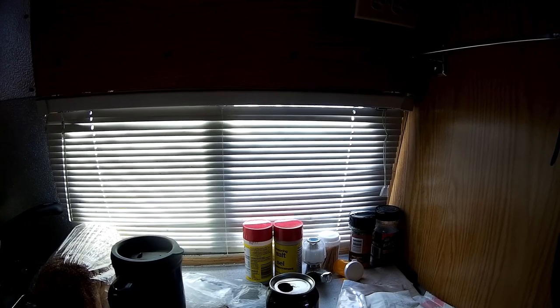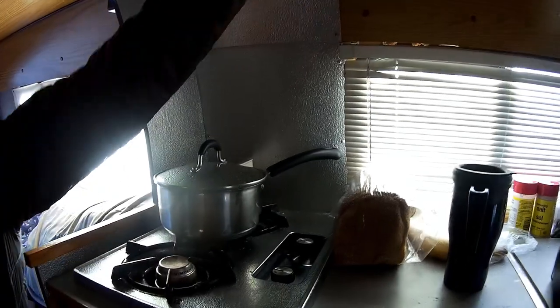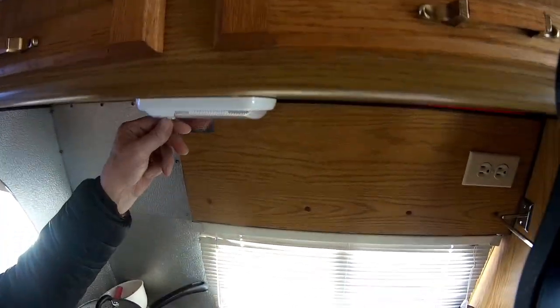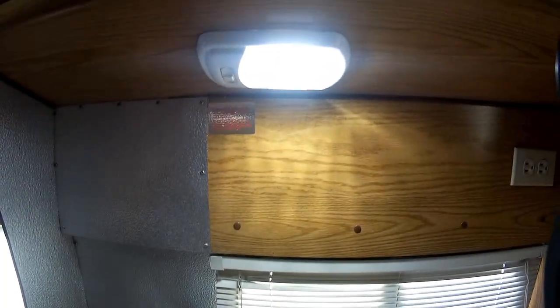And then there's a sink, cupboard space, and a two-burner stove. And I updated all to LED lights in here — very nice bright lighting. Used to be regular lamps and I put LEDs in.